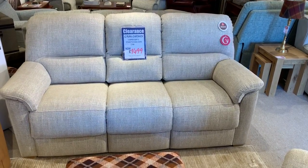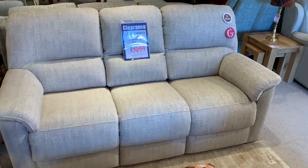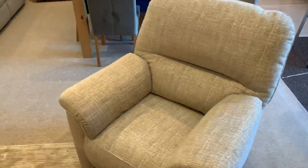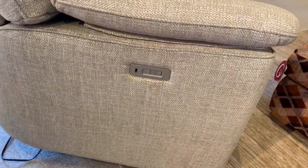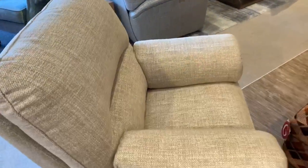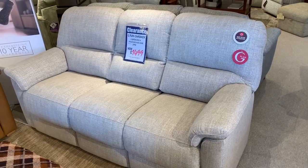Another fantastic X-Display buyer here from G-Plan folks — it's the G-Plan Chadwick. It's a three-seater sofa and a power reclining chair. The chair also features a USB charger so you can charge your phone or your tablet directly from the side of the chair there, and it's in a fabric called Sea Spray.